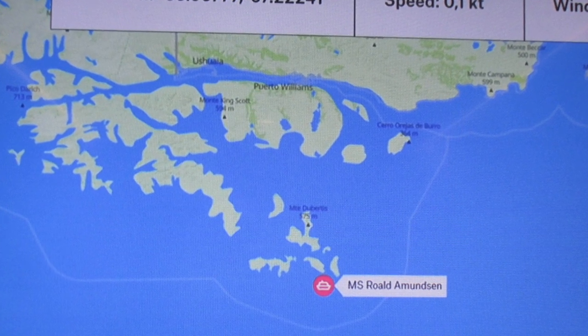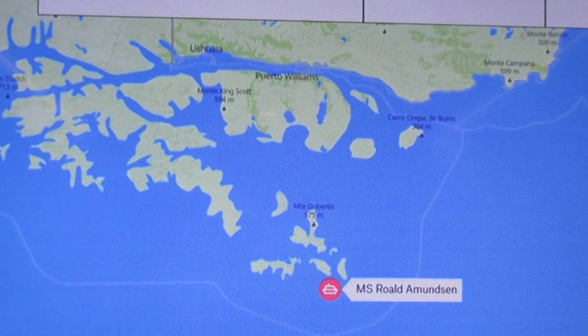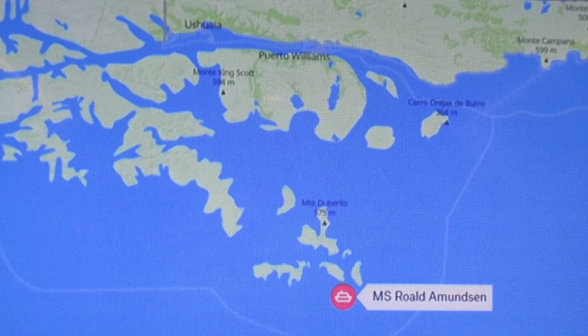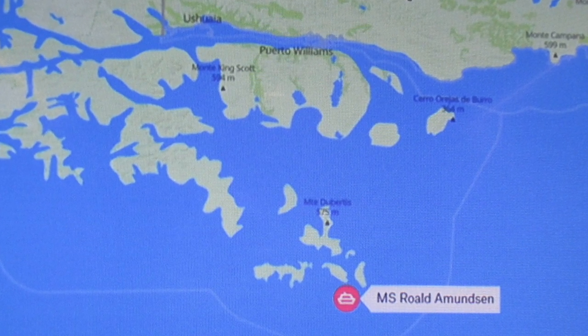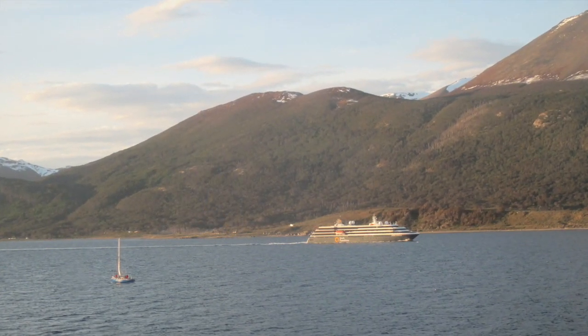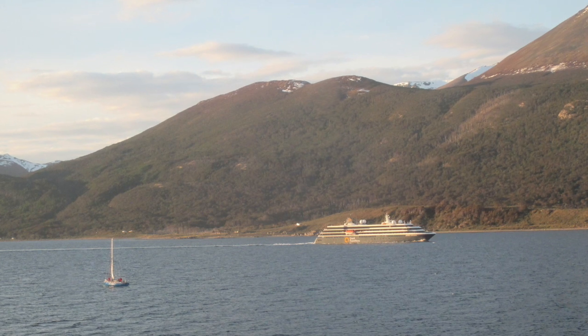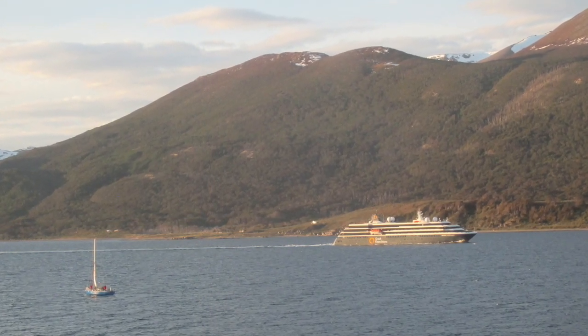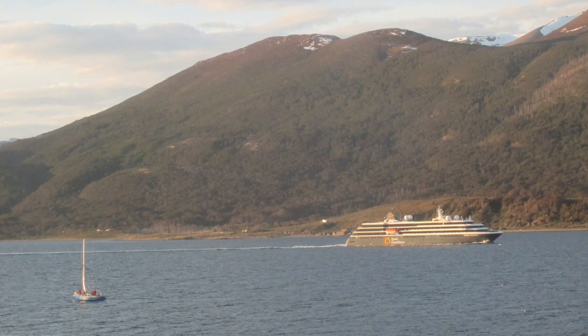Cape Horn was discovered and first rounded in 1616 by a Dutchman who named it after the city of Hoorn in the Netherlands. It was only in 1624 that the Horn was discovered to be an island and not a cape.